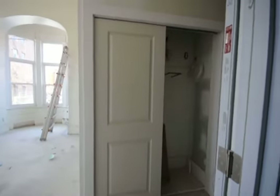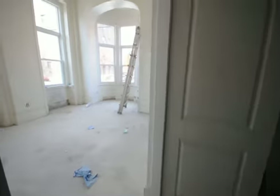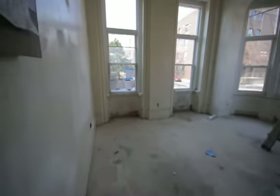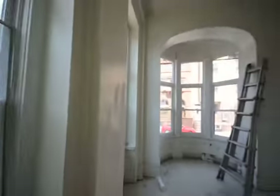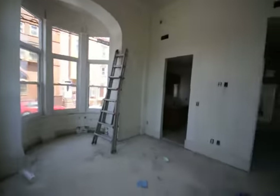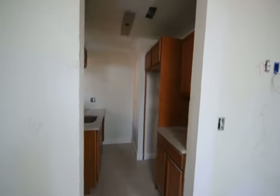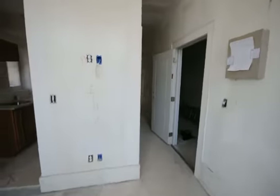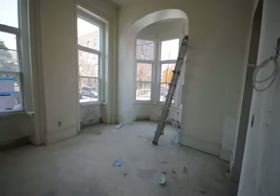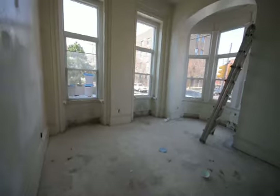This is 1437 North 15th Street, Unit 1A. This is going to be the living room — this room is absolutely huge, amazing light, washer/dryer, central air, central heat, high-end appliances. This will be ready for August 1st, 2011. This room is at least 25 by 12 or 13 wide.